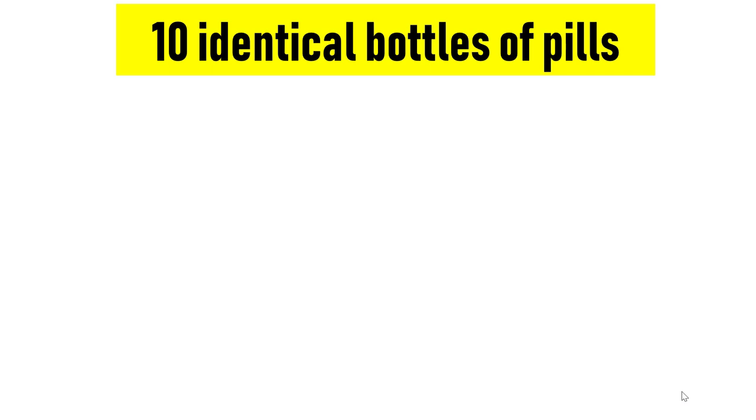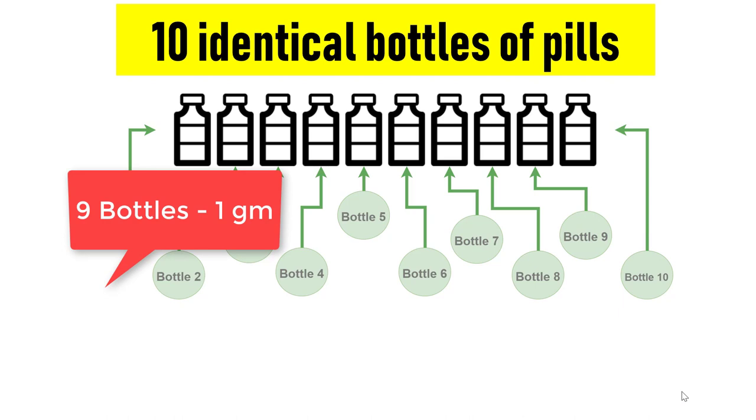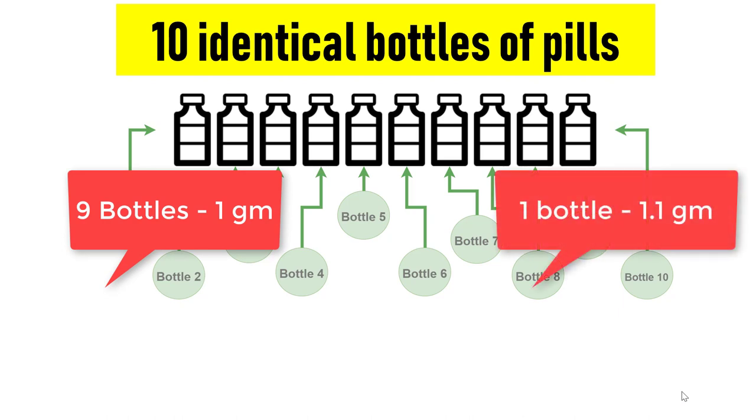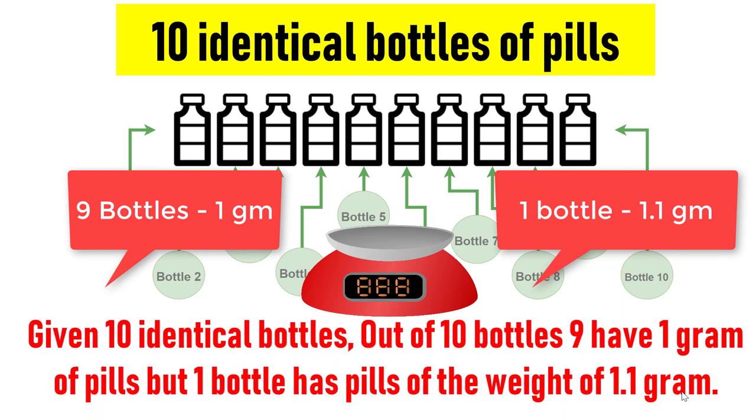Welcome back to Simply Logical, this is Vengdish. Given 10 identical bottles of identical pills, each bottle contains 100 pills. Out of 10 bottles, 9 have 1 gram pills, but 1 bottle has pills of the weight of 1.1 gram. Given a measurement scale, how would you find the heavy bottle?